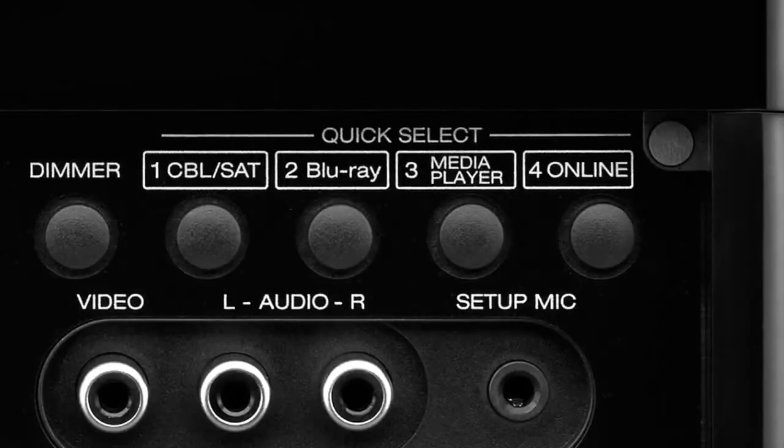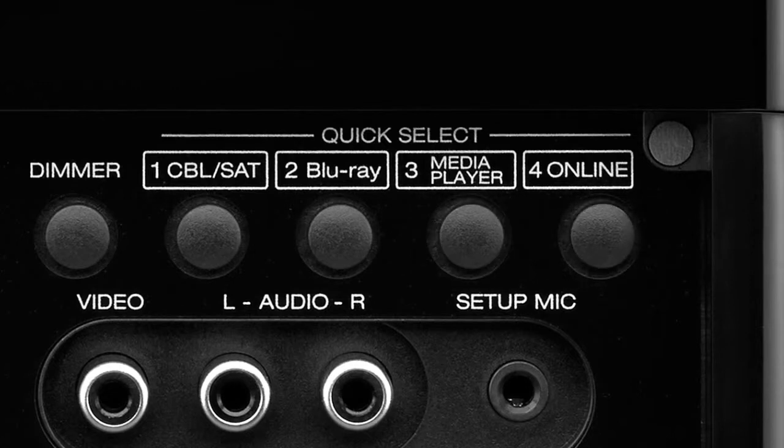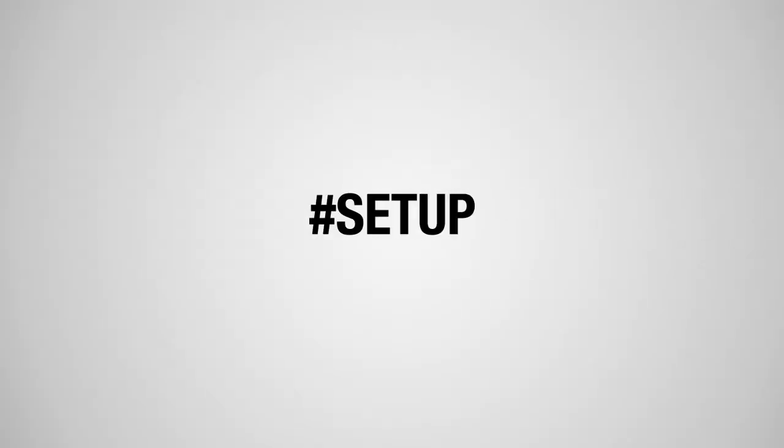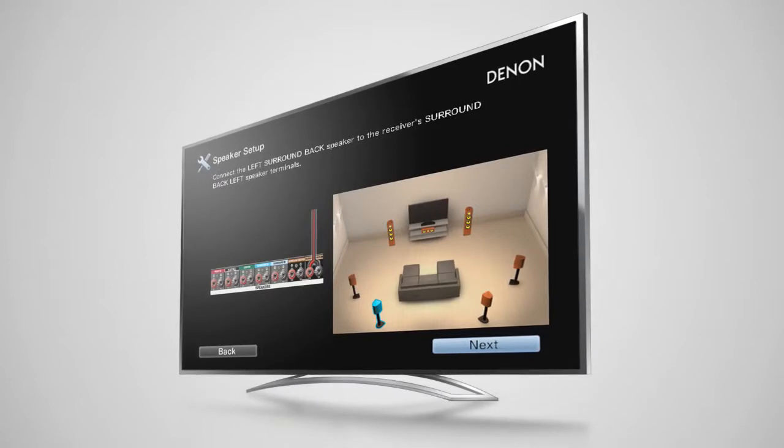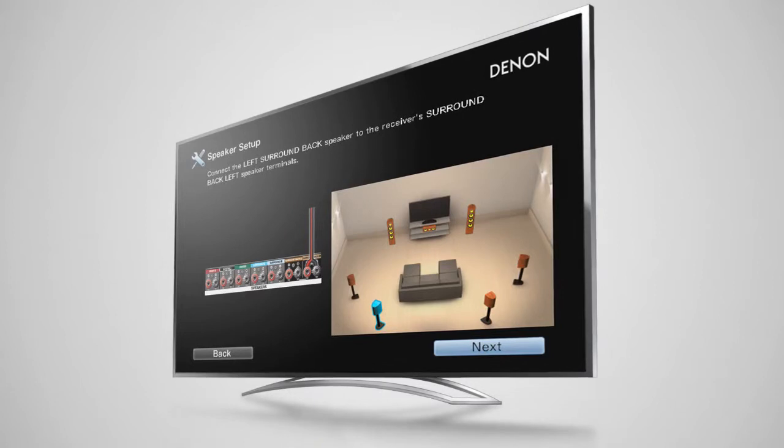With Quick Select, you can choose your favorite sources via a single button, and the specific audio settings will be recalled. It's incredibly quick and easy to get your home entertainment system up and running — our exclusive setup assistant makes it a breeze.